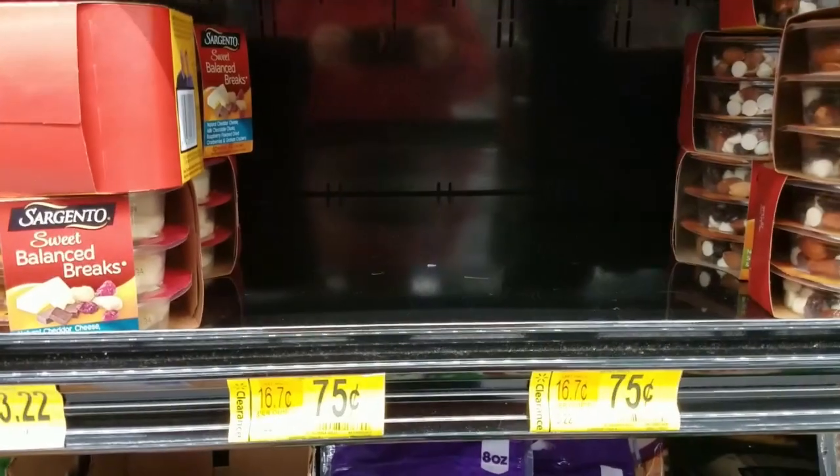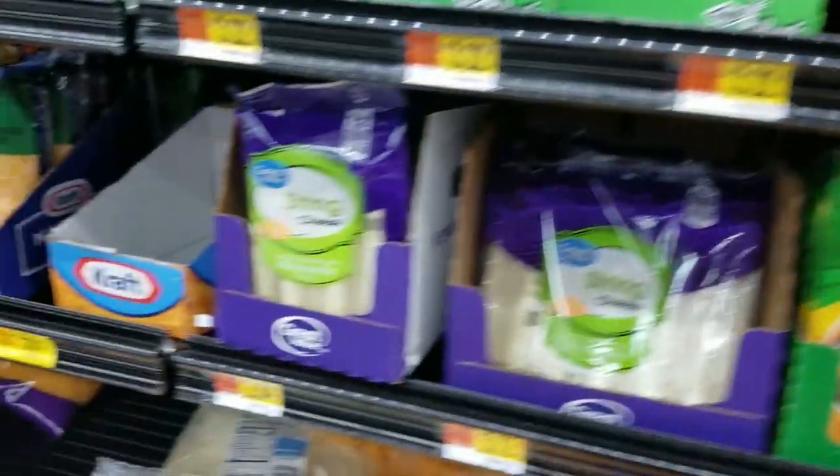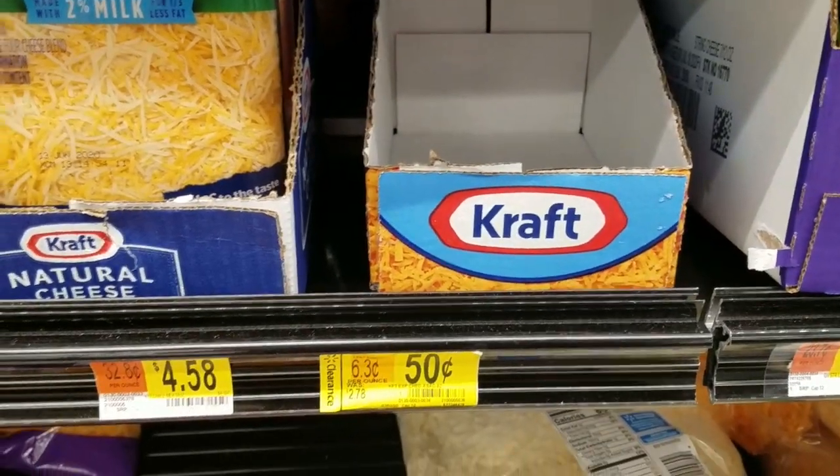If you go to Walmart and you see this, it doesn't necessarily mean that this deal is sold out for good. If you go back early the next day, you might find that they restocked that item.